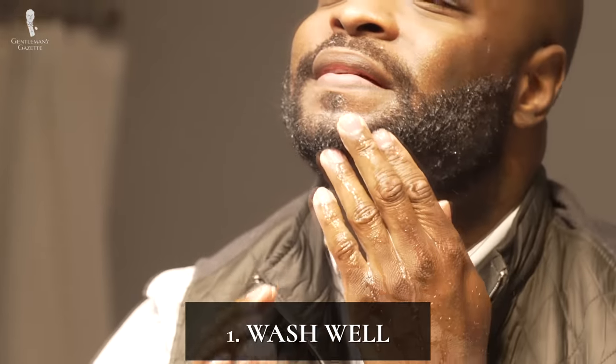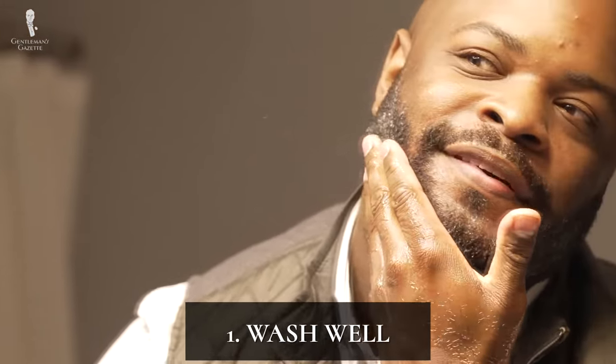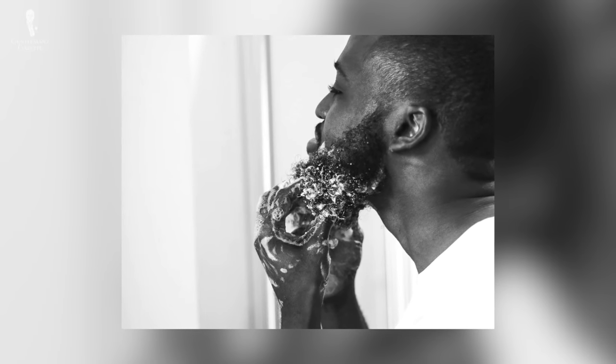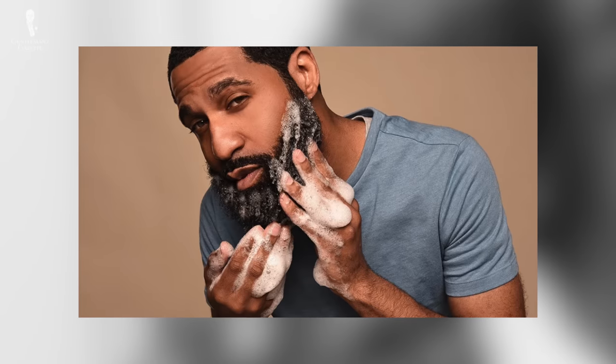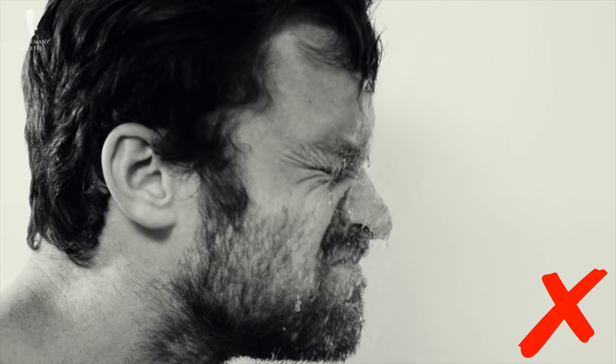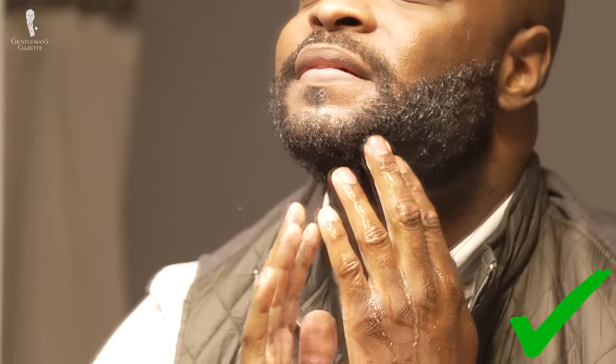Number one: wash well. As is the case with most grooming regimens, a clean and hygienic approach is the best place to start. Regular washing of your beard offers numerous benefits that will improve its look and feel at every stage. Just wetting your beard while you shower won't achieve very much. Regular washing can help exfoliate the skin, reducing irritation as your beard develops. Good exfoliation while washing is also key if you have a shorter beard to keep your skin looking healthy, clean, and firm.